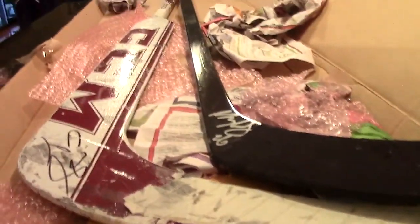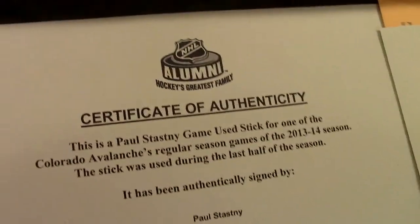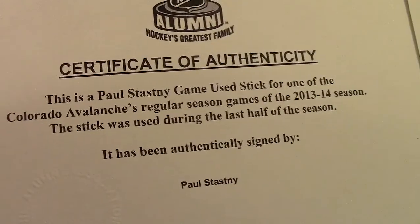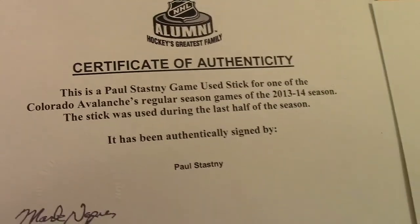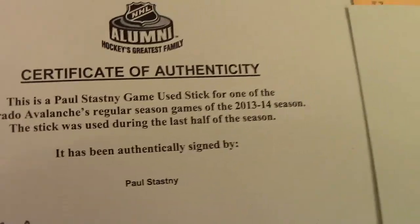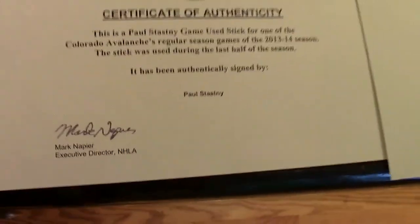Just going to get a couple of views of these sticks. So these are game-used sticks. I actually have a description from the auction itself I planned on reading to you guys, so why don't we get to that? Here are the certificates right here — NHL Alumni, Hockey's Greatest Family — certificate of authenticity. This is a Paul Stastny game-used stick. For one of the Colorado Avalanche's regular season games of the 2013-14 season, this stick was used during the last half of the season. It has been authentically signed by Paul Stastny.